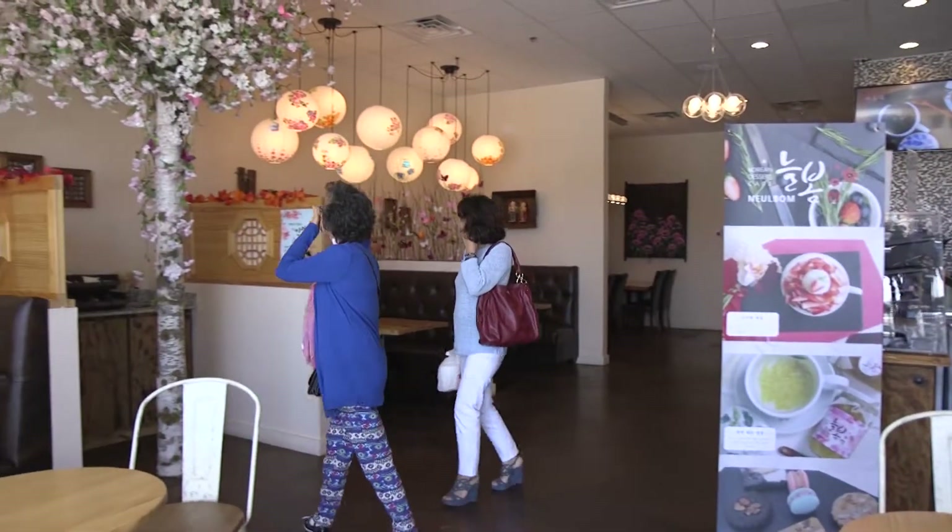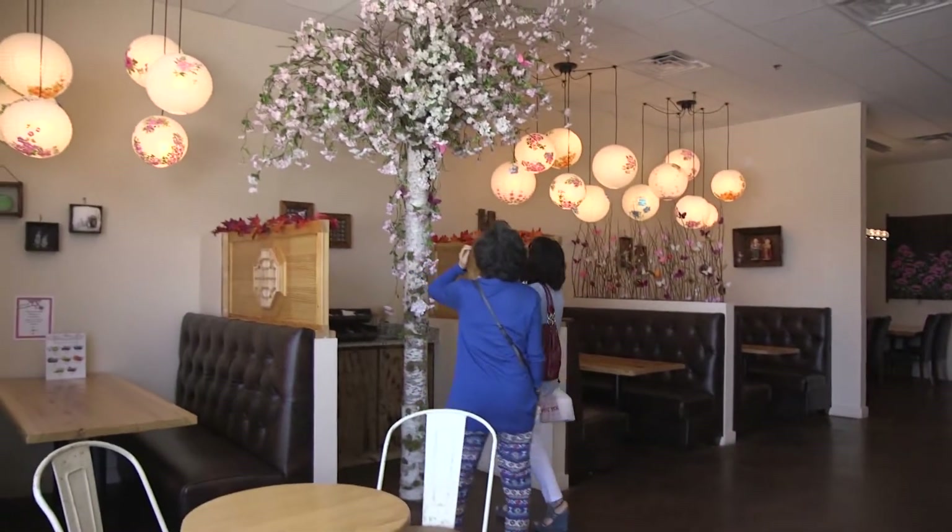It's kind of like being in a Korean home. With this kind of cafe, it's nice to give a little bit of privacy, which makes it a little more homey and comfortable for the customer.